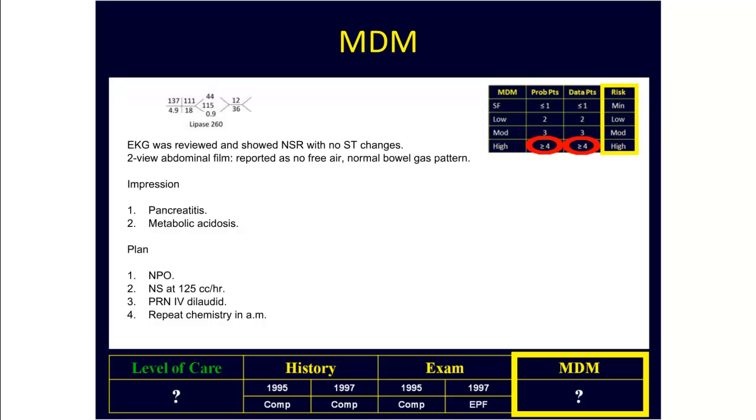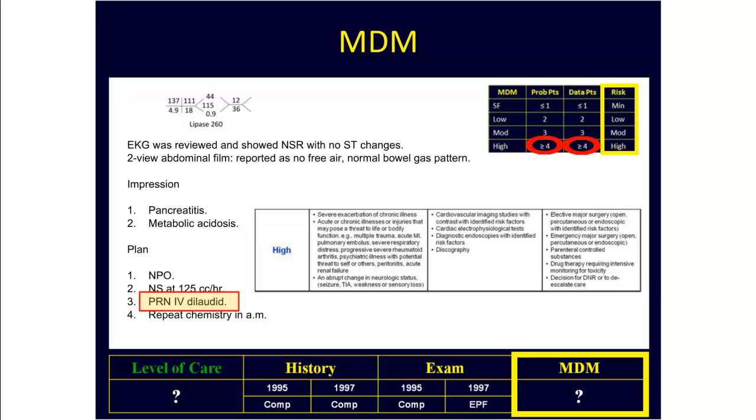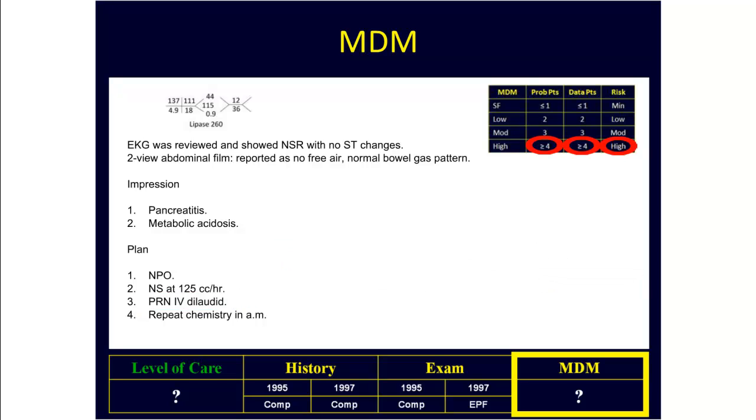Looking at the risk, it might surprise you that the use of IV PRN Dilaudid automatically qualifies this encounter as being of high risk. So two out of three dimensions are needed, but in this case all three dimensions add up to high complexity medical decision making.